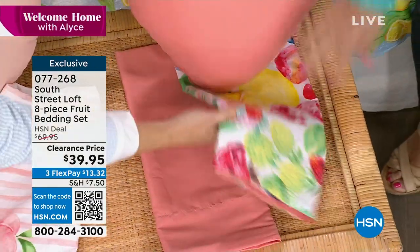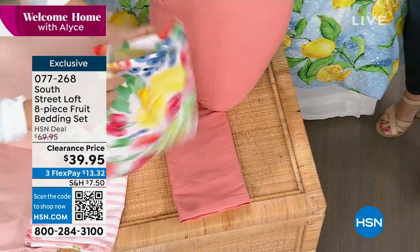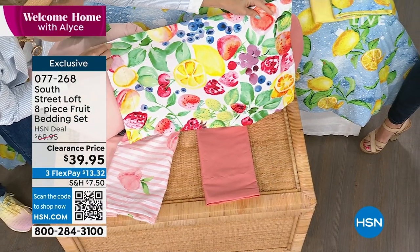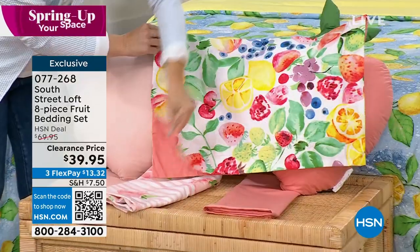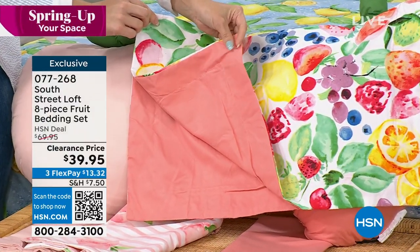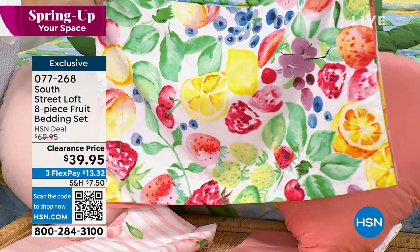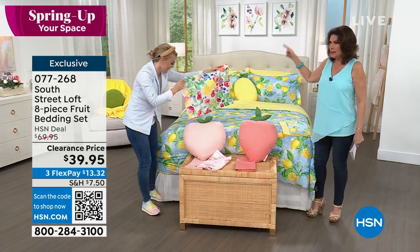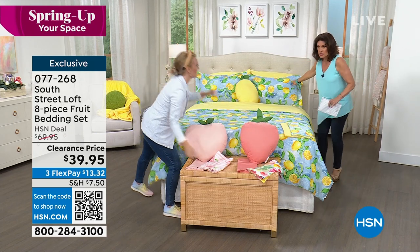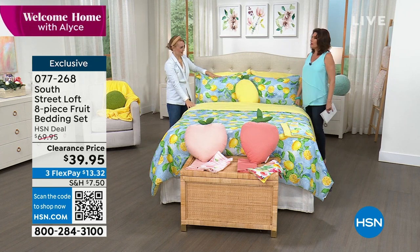If you open this up, you're getting all of the fruit we love during summertime — blueberries, strawberries, and lemons. If this is speaking to you, do not wait on this. On the reverse side, you're getting a beautiful coral tone. Twin, twin XL, full queen, king, California king — a king set of sheets, comforter, shams, and pillow — all of it — $39.95.